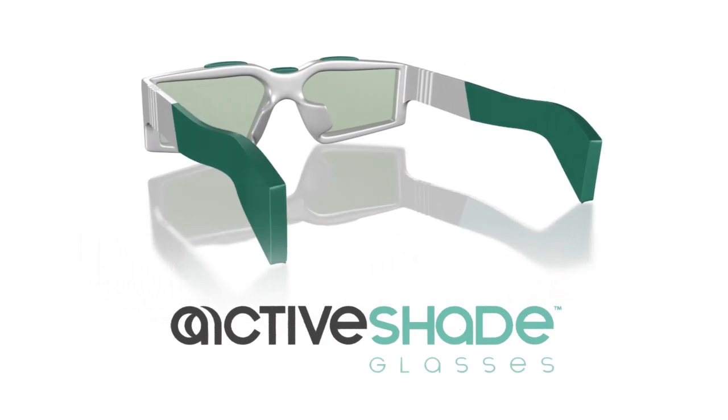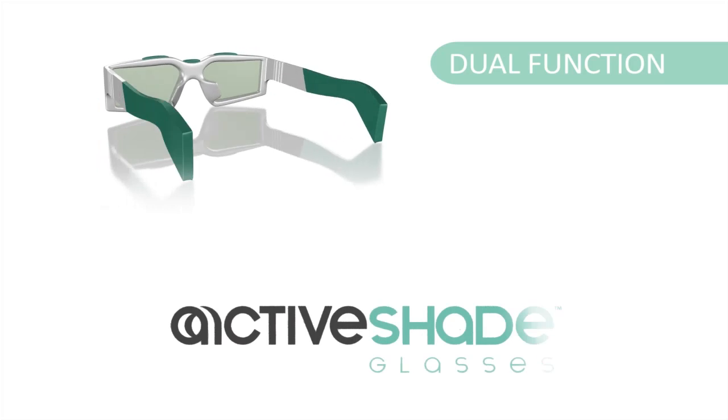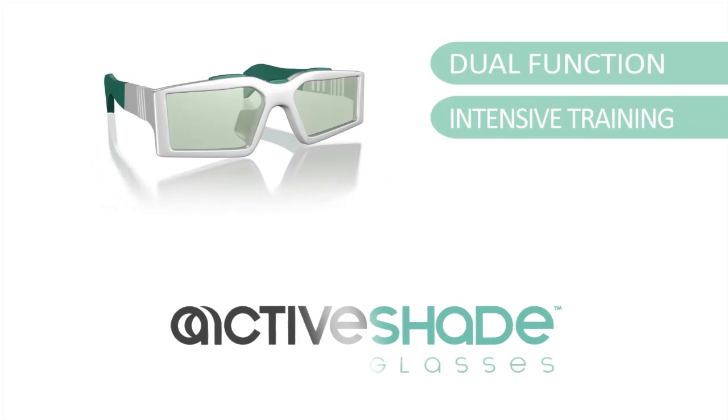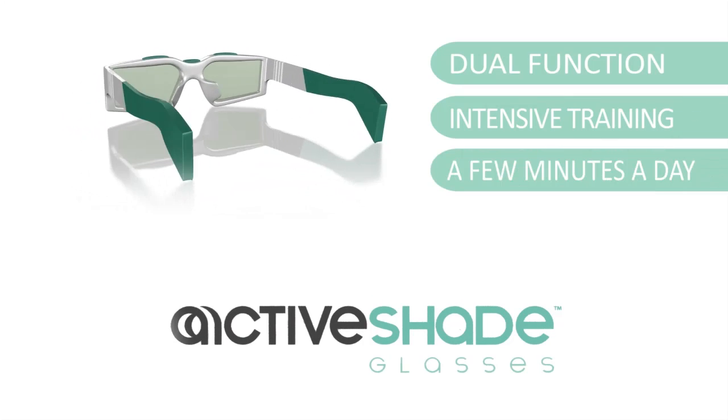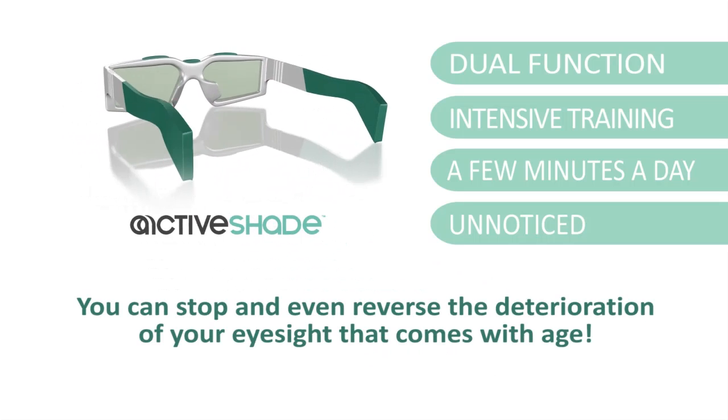Try ActiveShade sight training. The dual-function ActiveShade glasses can tell which of your eyes is weaker, and you can intensively exercise and train it almost imperceptibly, thereby arresting and even reversing the deterioration.